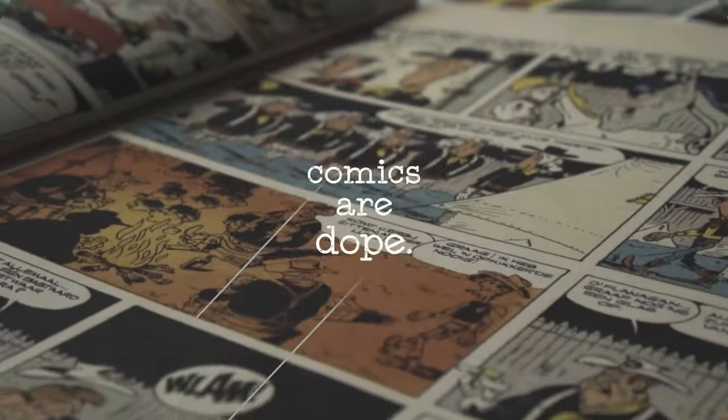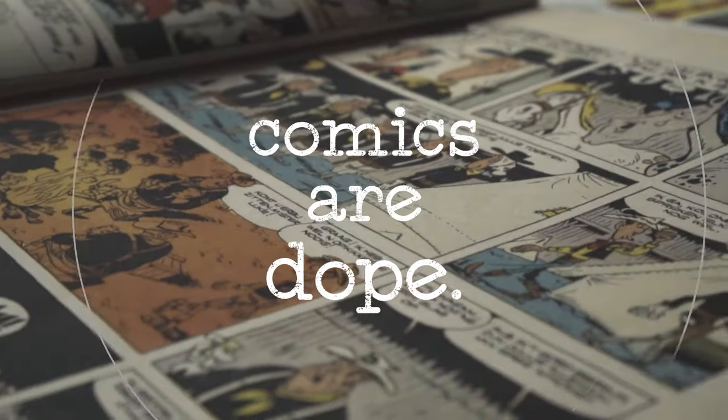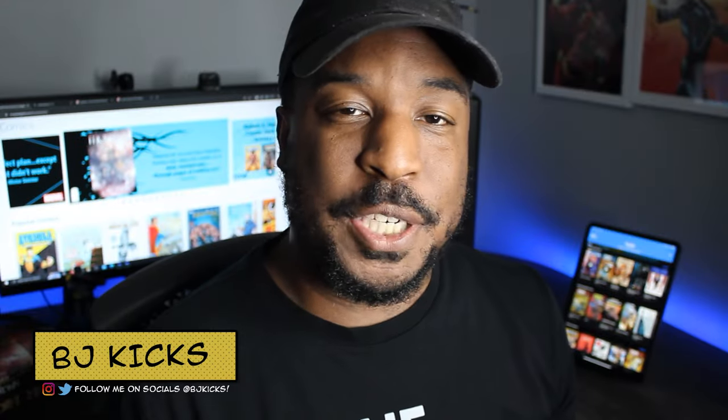I got to call it — this is the best digital comic service. Welcome back to Comics are Dope. I'm BJ Kicks.